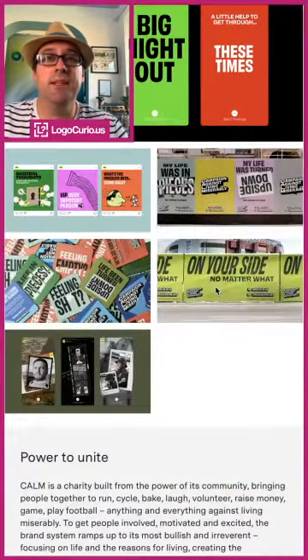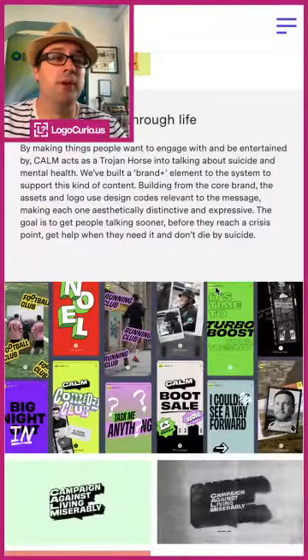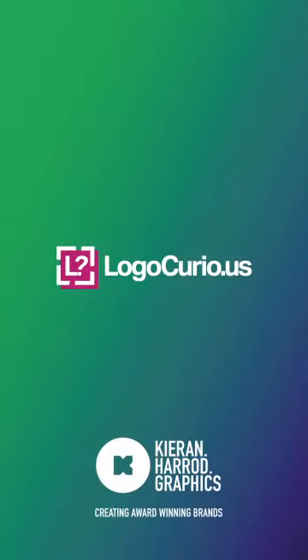I really like how it's looking. Go ahead and check more out on the Studio Output website. That's all from me — if you want to find more videos head over to Logo Curious, that's logo curio.us, and my work is at kieran.harrod.graphics. Thanks for watching.